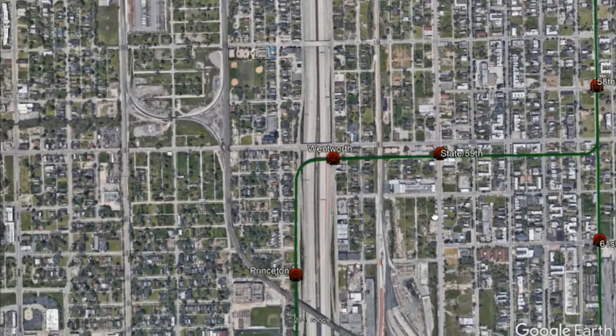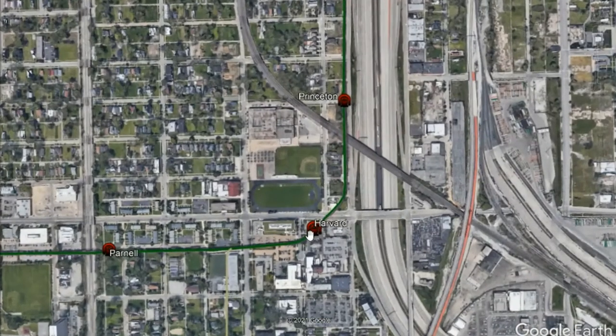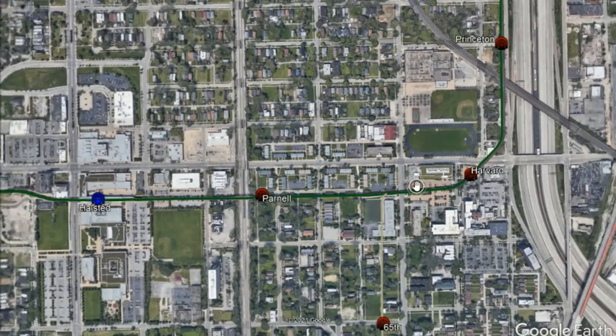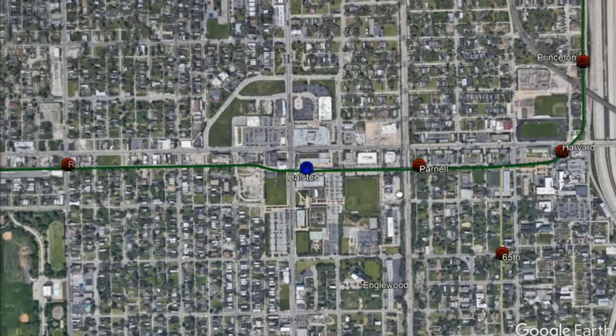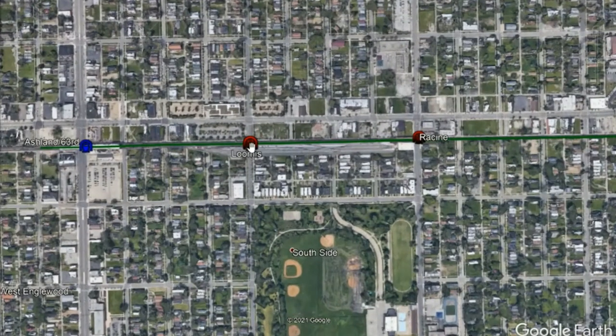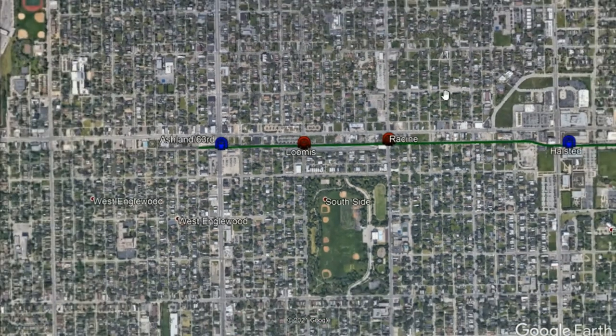The next month, service to Wentworth started, and so did Princeton. But then, a steel worker strike delayed the construction in 1906, so the Harvard Line was opened in November of that year. The rapid expansion continued, with a new stop opening every month, with the exception of the Loomis terminal here, which took slightly a little bit longer, along with the maintenance yard and everything, which by then was completed in 1907.